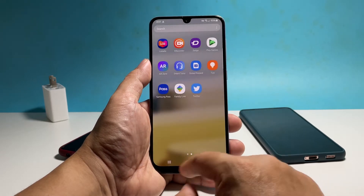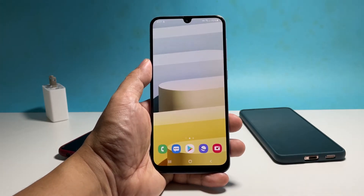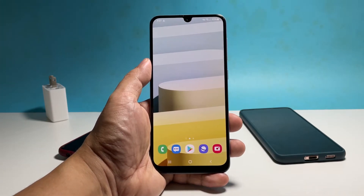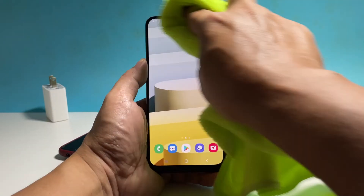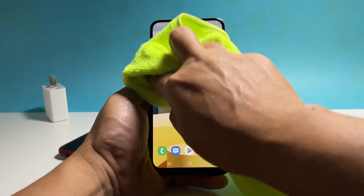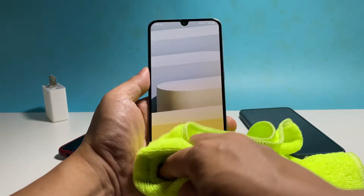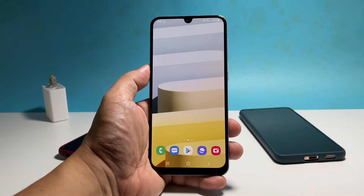If you're one of the users that have a problem like this, the first thing you have to do is to make sure that the display itself is clean and free from smudges. Just take a clean and dry cloth and then wipe the screen with it. If there are smudges that are difficult to remove, spray it with alcohol and wipe it again with the dry cloth. After doing that, try to see if the touchscreen is still slow or unresponsive.